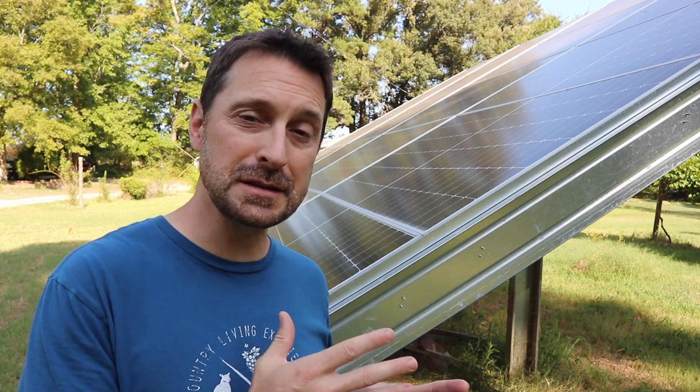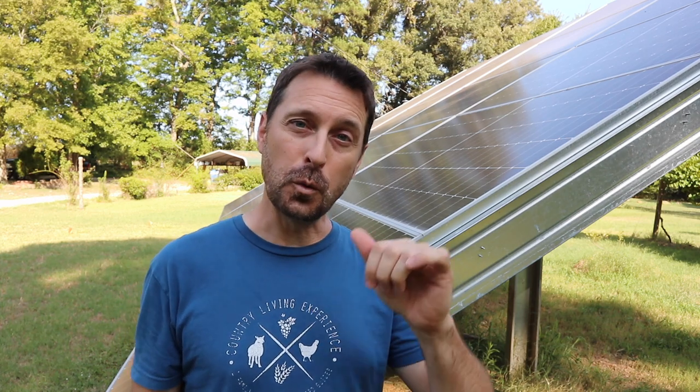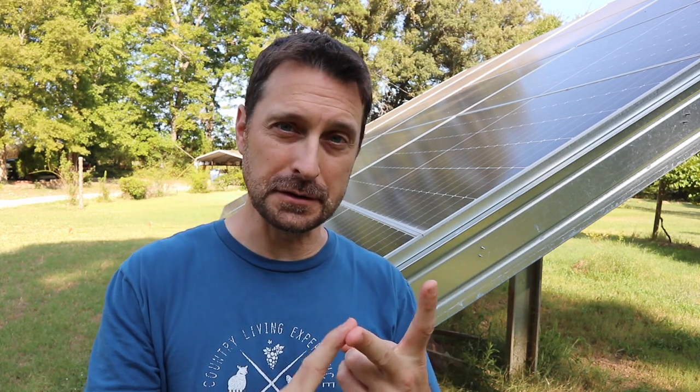First things first, there are so many different factors that go into sizing and building a solar system for your home. You have to answer those questions first — ask yourself what you want to do with your solar system. That is going to be determined by where you live, how big your house is, how much sun you have, and what your loads are in the house, meaning what you actually want to power with your system.